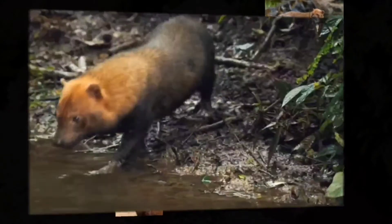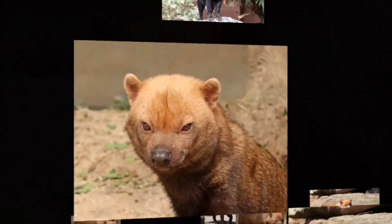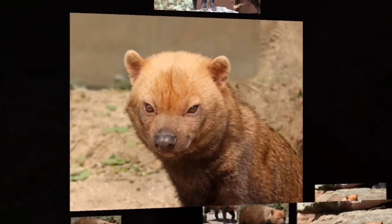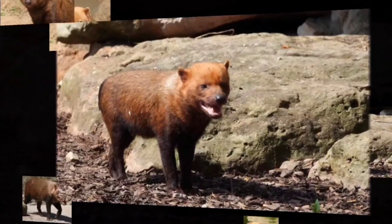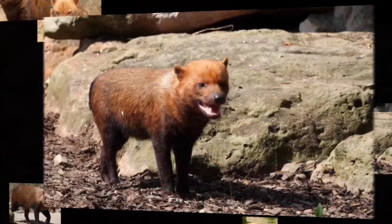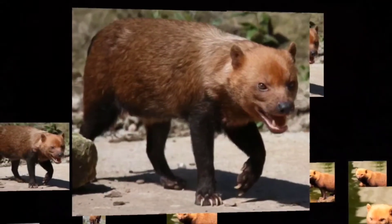Bush dogs are an unusual canid that's rare and very little is known about it. It has a somewhat squat body and has an appearance more akin to a mustelid, which is the badger and otter family. But make no mistake, it is definitely a dog species. They also have long reddish brown coats and unique webbed feet, making it an ideal swimmer in wetlands or tropical rivers.